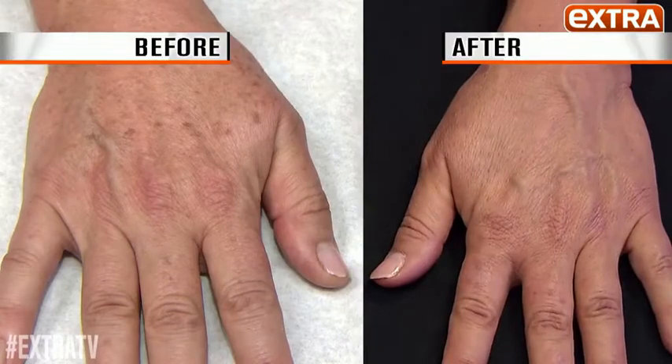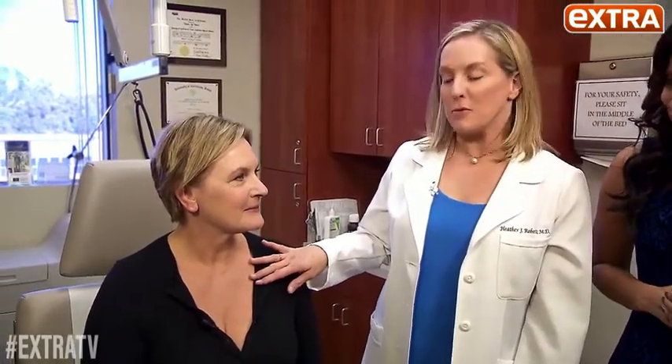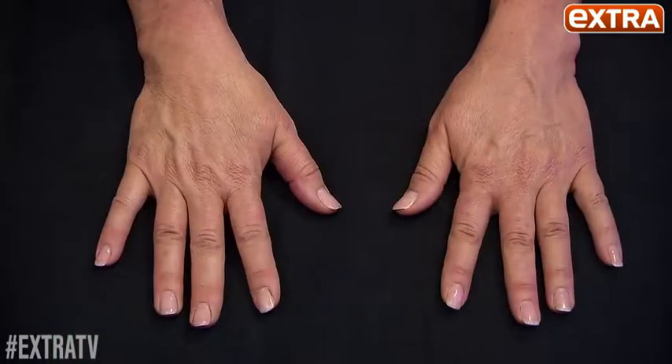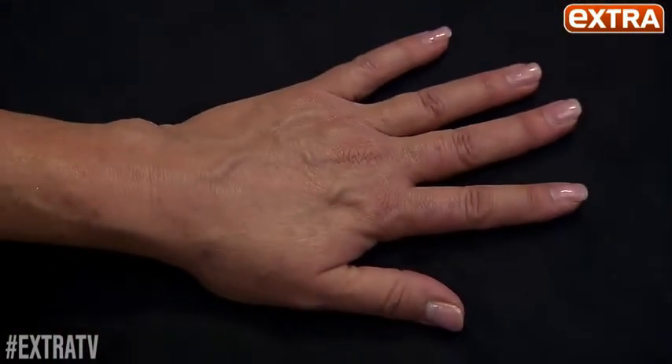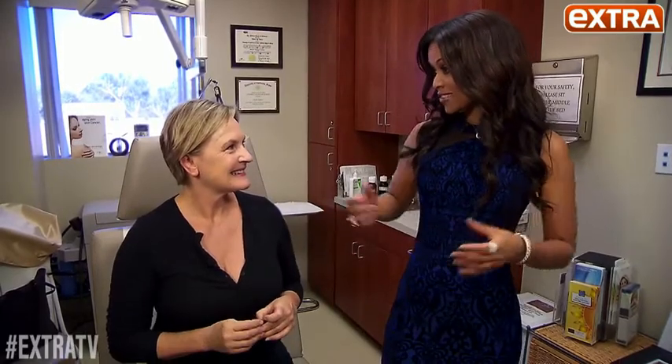These results coming in just seven to ten days: spot-free hands and refreshed neck and chest. Already you can see she's gotten a really beautiful result. Her skin tone is more even. You can see a significant improvement in the brown spots and the surface texture looks so much smoother. Now that you've perfected the hands, are you going to try any other body parts? Oh, I'd like to do all of my body parts.